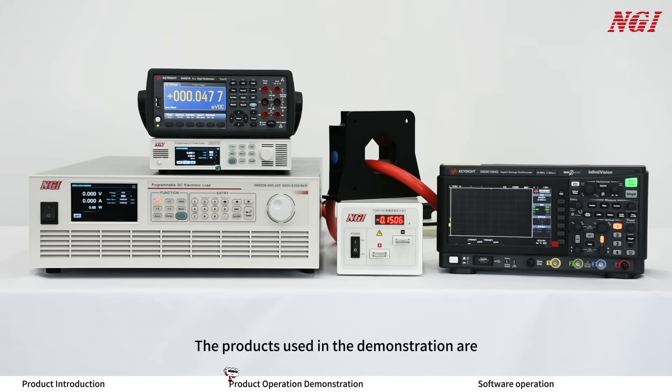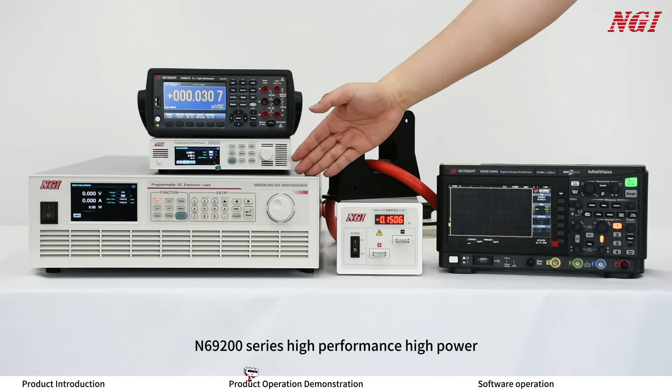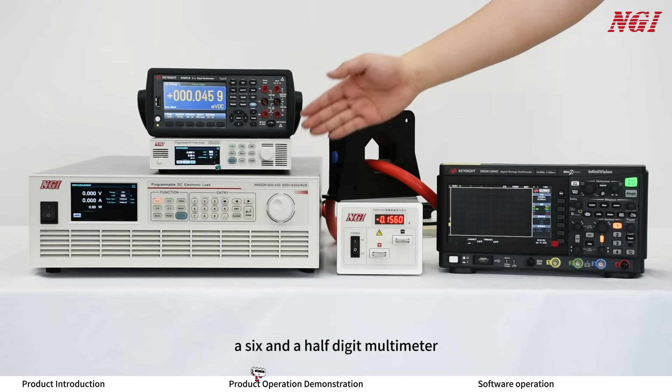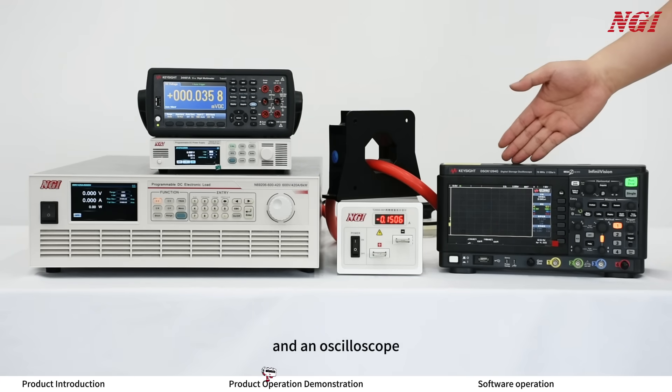The products used in the demonstration are the NGI N3600-520275 wide range programmable DC power supply, a 6900 series high-performance high-power programmable DC electronic load, a six-and-a-half-digit multimeter, a 1500A current sensor, and an oscilloscope.